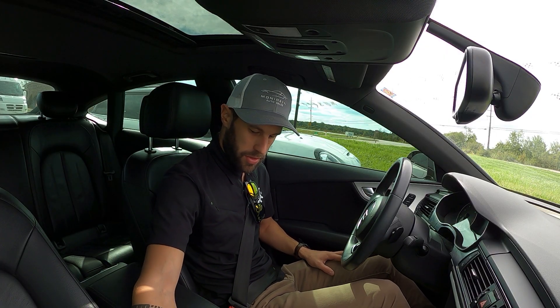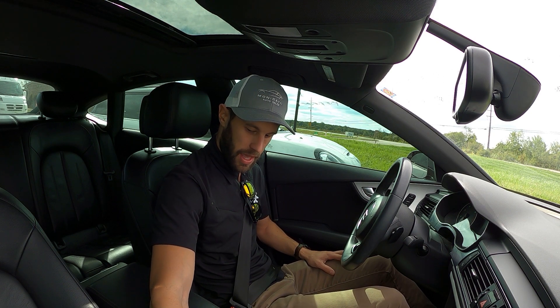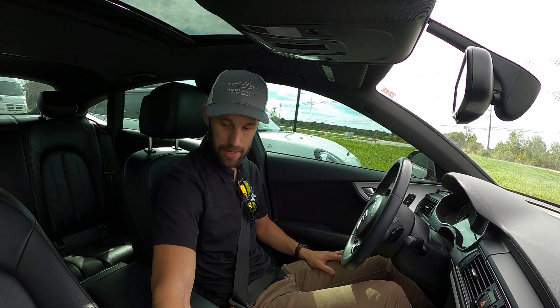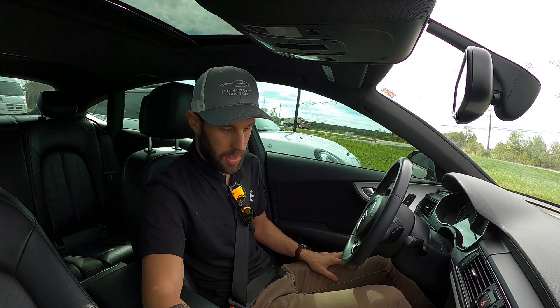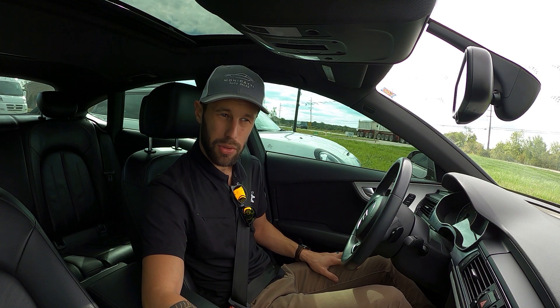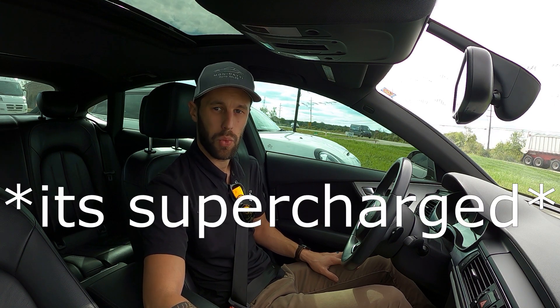Good morning everybody, welcome back to another episode of Garage 99. In today's video we have a 2013 Audi A7 in all black, just the way I like it. This is a pretty sweet car — the A7 series Audi has a 3-liter turbo or supercharged engine, I believe it's one or the other.